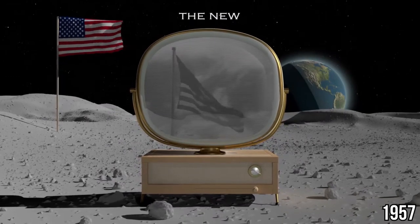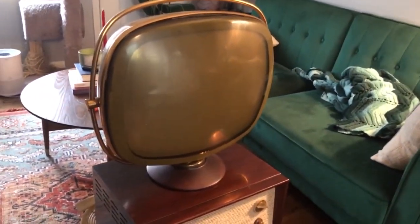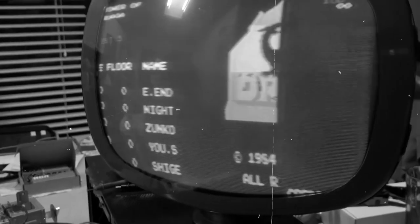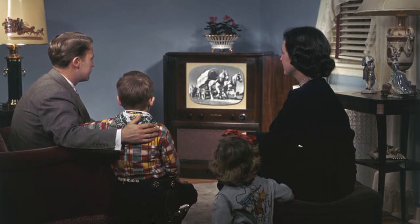And in 1957, here comes the Filco Predicta, with a design that's out of this world. They introduce a TV set with a swivel screen — yes, a swivel screen. This isn't just about watching TV; it's about doing it in style. The Predicta becomes a symbol of the era, a futuristic vision sitting right in the living room. The 1950s were a decade of innovation and style. TVs weren't just boxes in the corner — they were becoming centerpieces of home entertainment, symbols of a modern, forward-looking lifestyle.